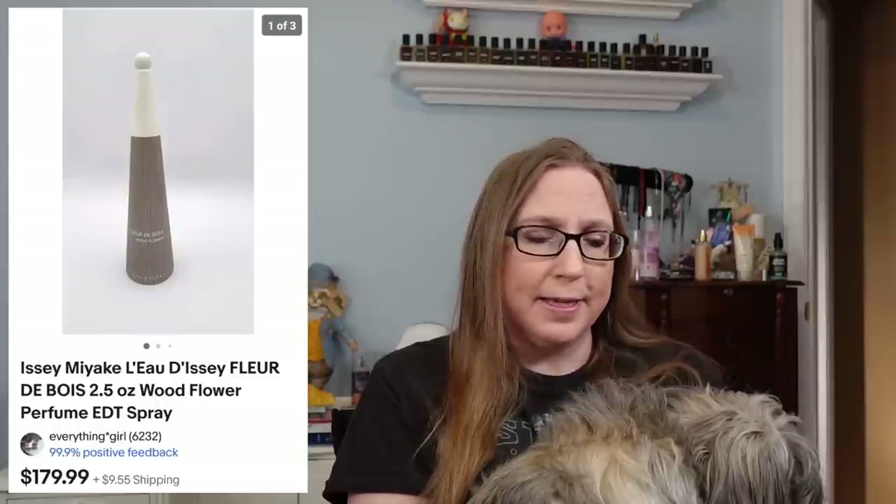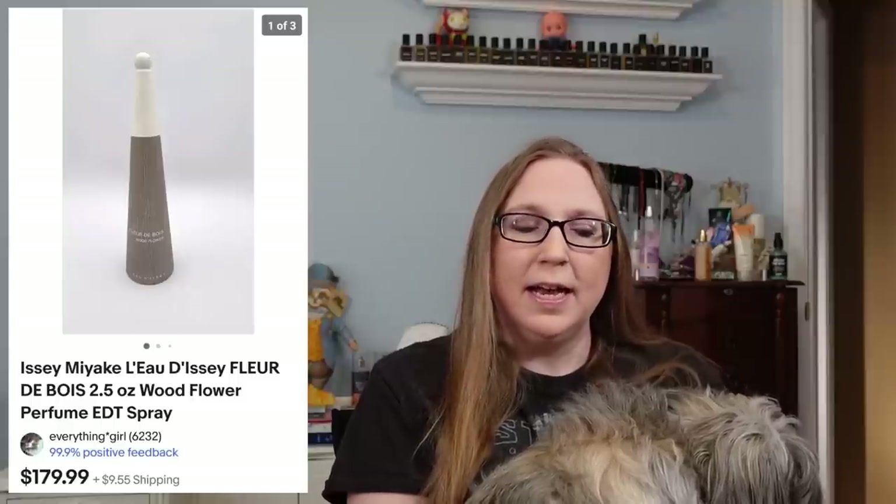I also sold a perfume by Issey Miyake called Wood Flower. I took a best offer on that for $129.99. Please keep in mind that this is an older cha-ching — if you haven't heard about the whole perfume situation with used perfumes, I talked about it at the end of my last cha-ching. So keep that in mind if you see any used perfumes that I'm selling for a little while since I'm behind.